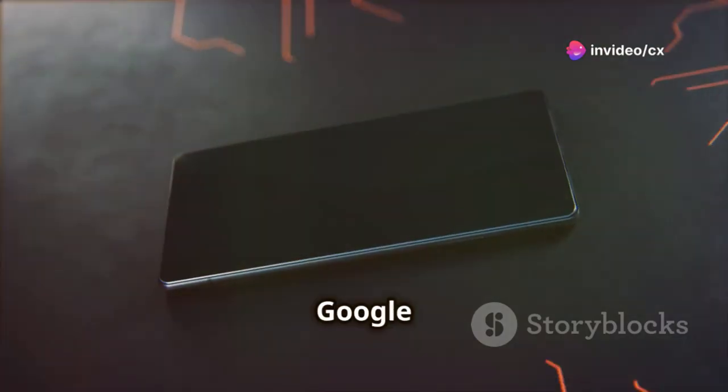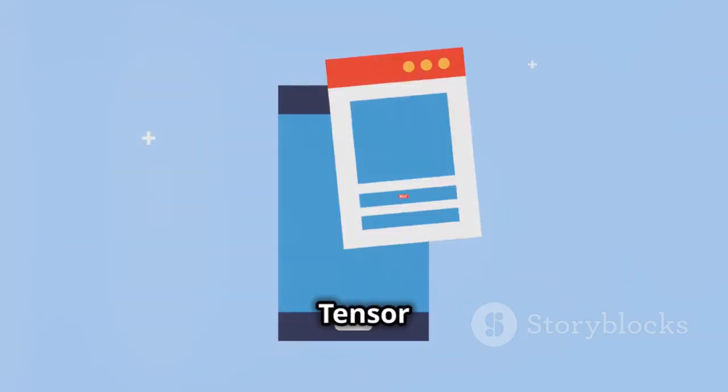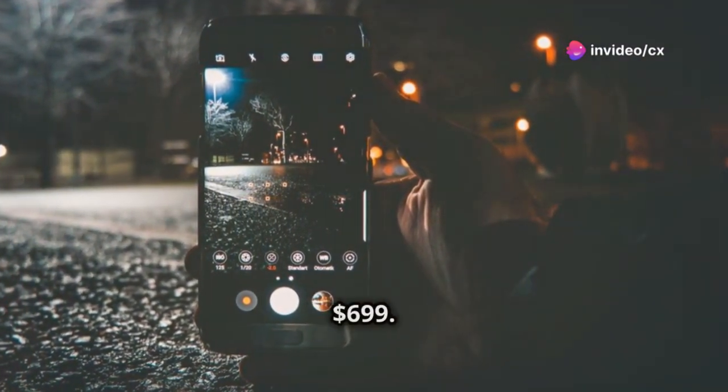Next up, number 4, is the Google Pixel 7. It offers a 6.3-inch OLED display, Google's latest Tensor G2 chip, and an amazing camera that excels in low light. Priced at $699.